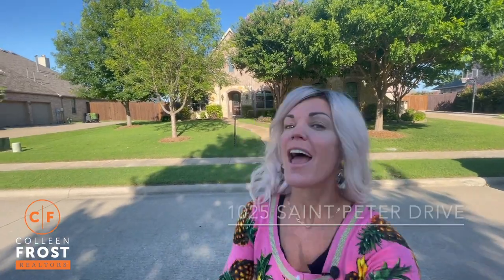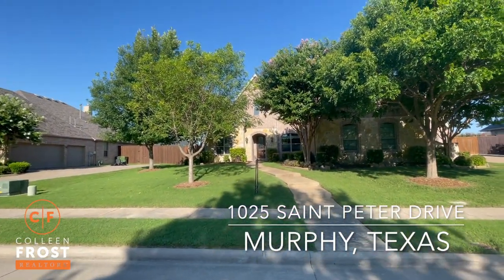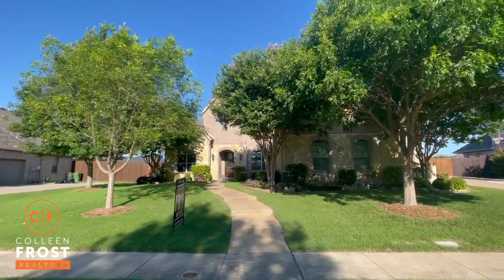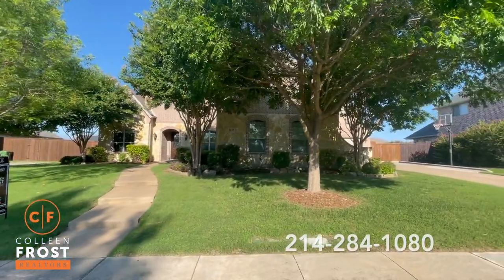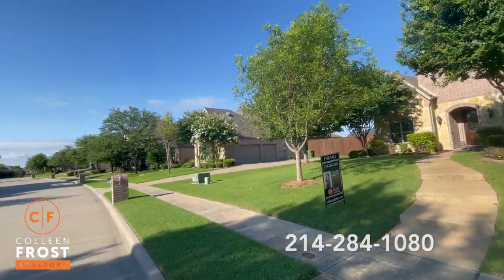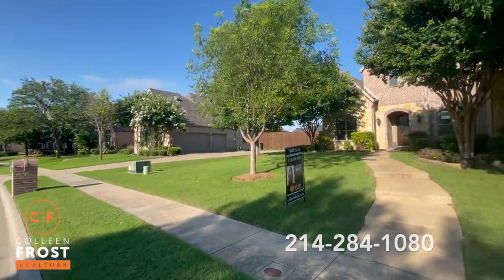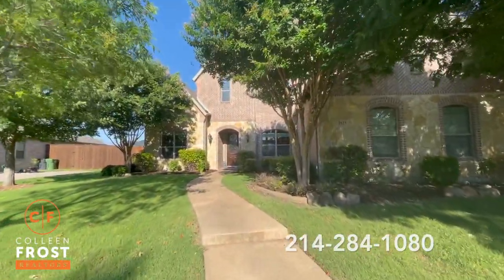Good morning everyone! It's Colleen Frost. I am so excited to show you inside our new listing at 1025 St. Peter. This is a fantastic five bedroom, three-car garage, Dries Custom Home. Shows fantastically. Look how quiet your street is. Let's go take a peek inside this new Murphy listing.